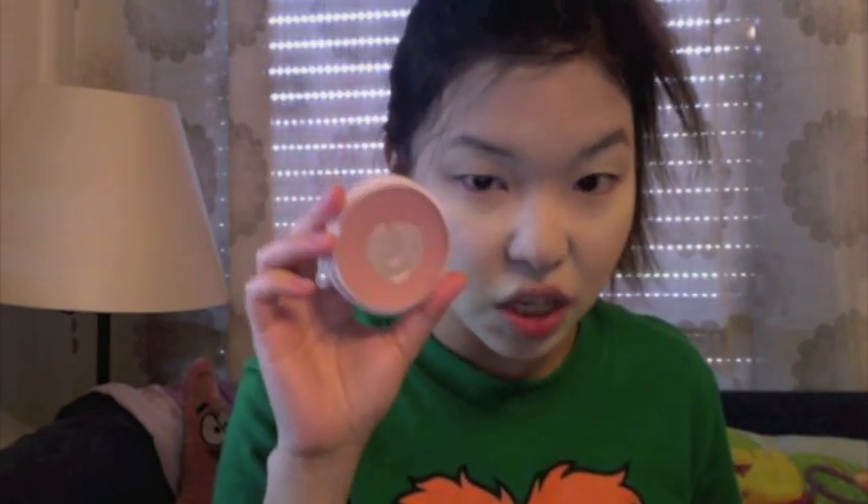Proceeding to the next shade, which is Amber Rose. It's a little bit peachy in color, which will fix up the green tone. You see the difference? It looks like my natural skin color again.